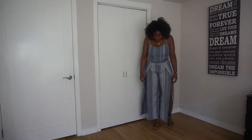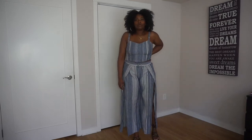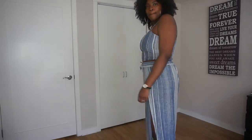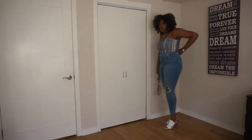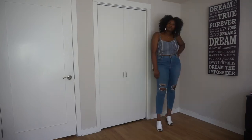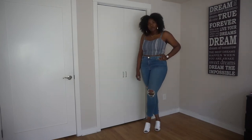I went ahead and paired these with some lace-up sandals I got from Forever 21 — I got these maybe like two years ago. I also styled the top of that two-piece with some jeans. These jeans are from ASOS — the ASOS Ridley jeans that I really, really love. I feel like they're really good quality and I love just how they feel; they're very soft.